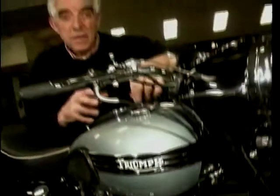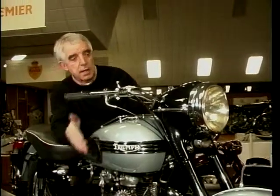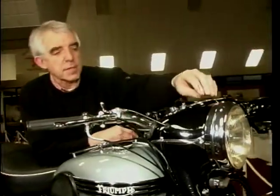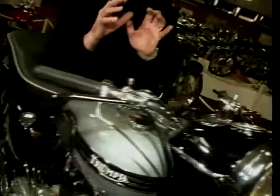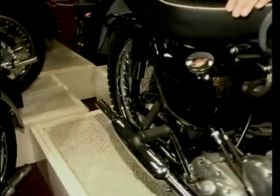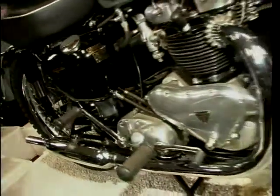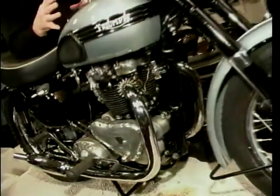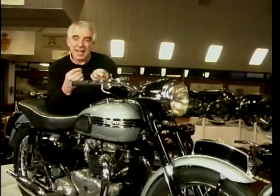By 1954, Triumph were really getting their act together and came out with this Speed Twin — 500cc twin, cast iron engine. Up here, that very distinctive Triumph nacelle for the headlamp — it's got the speedo in there, the ammeter, the headlight switch, and these swept back bars. But perhaps more importantly, look at the rear — we've got swinging arm rear suspension. And by then, all the major manufacturers were on this swinging arm bandwagon. In fact, all of these bikes then started to look like the classic British bike, the ones that collectors collect even today.